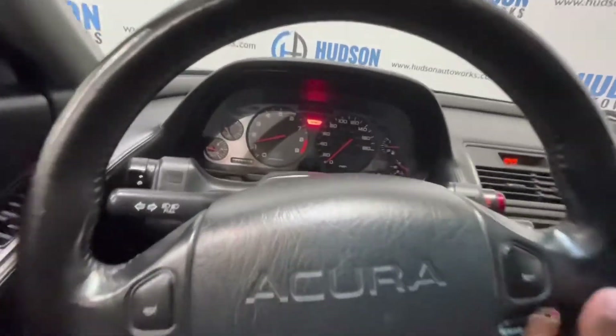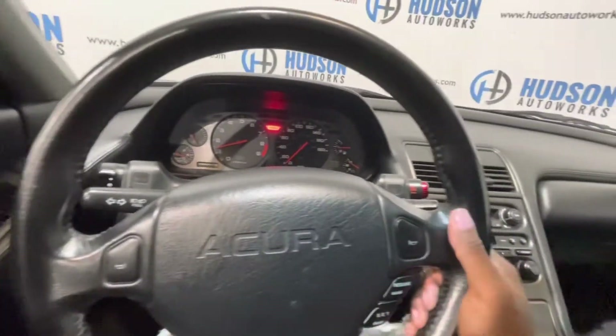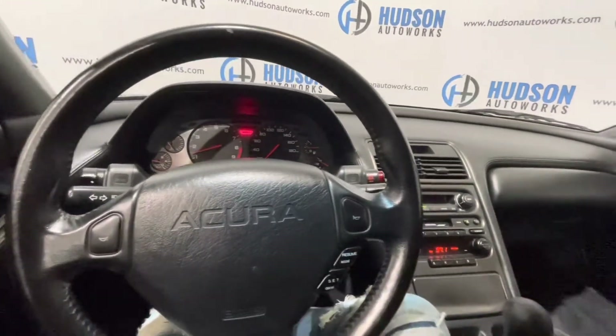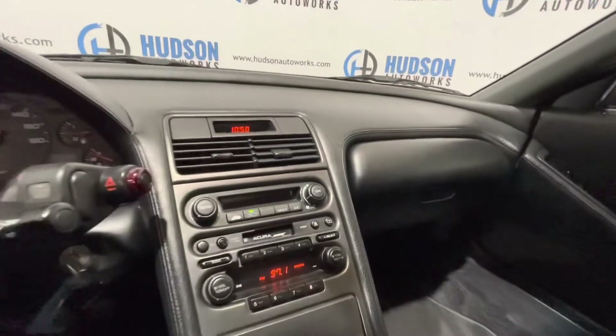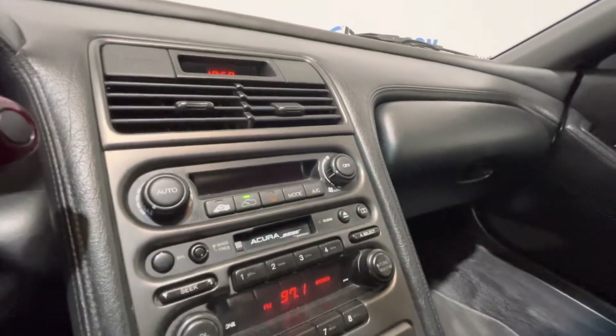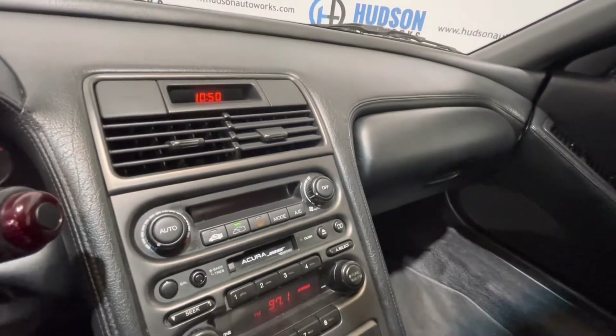You have a pod on each side of the steering wheel. Cruise control is integrated into that pod, as well as your hazard lights and headlight controls. You have your AM/FM radio along with that cassette deck — classic of a 90s vehicle. Your climate control is below.